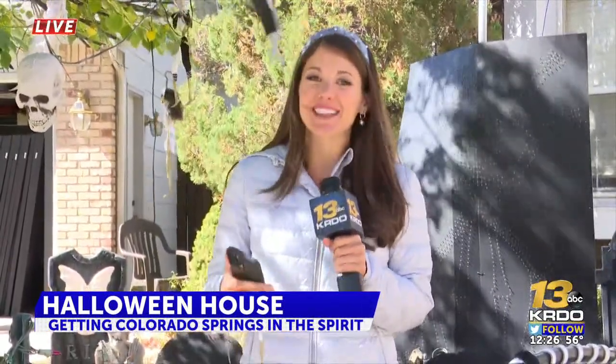Josh and Brynja, it is definitely spooky season here in this Briargate neighborhood. We are at 9060 Melbourne Drive, and putting this all together is no easy feat — it takes months of prep and 60,000 lights.